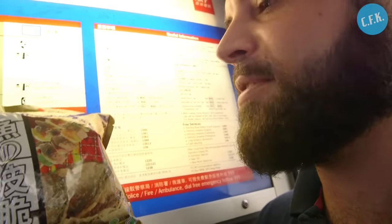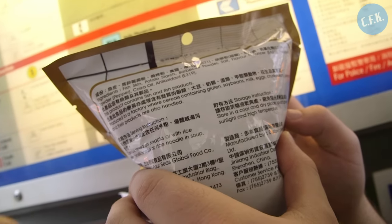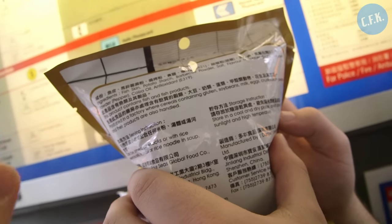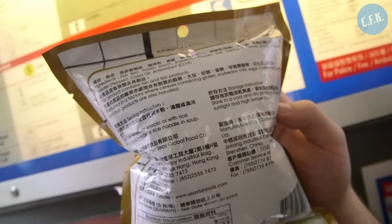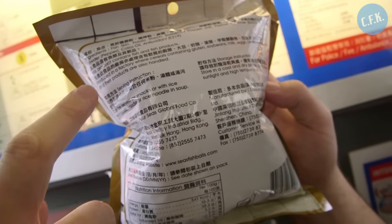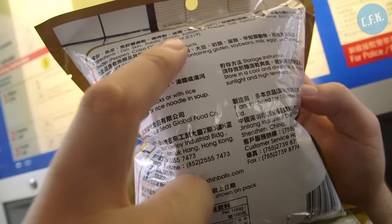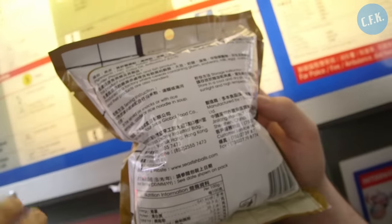It used to be trendy to have parsnip crisps, beetroot crisps, and now I think they're moving towards fish crisps. Just to clarify, this is not like potato crisps or chips that are flavored with fish skin — this is literally fish skin. And potato starch too. It says this product contains fish and fish products. Well, thank goodness for that — hopefully you'd be expecting it.